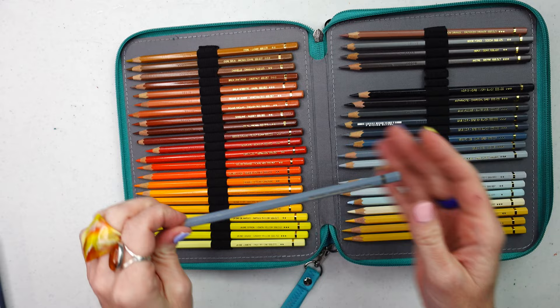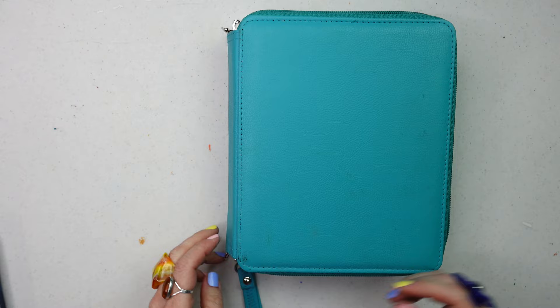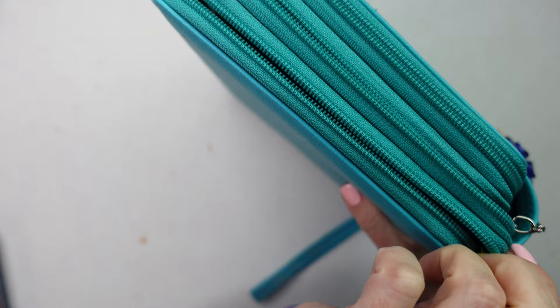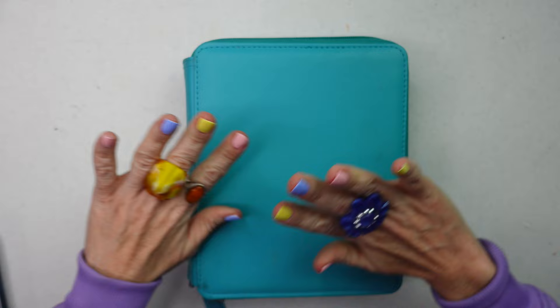They do have some interesting colors like mouse gray, and some very unique colors in the range, so I may hold on to them. I'm debating between getting Luminance again or Derwent Lightfast, because I do have a 12-tin of Derwent Lightfast and they are absolutely gorgeous, vibrant, and long-lasting. So there we go — Caran d'Ache Pablo.